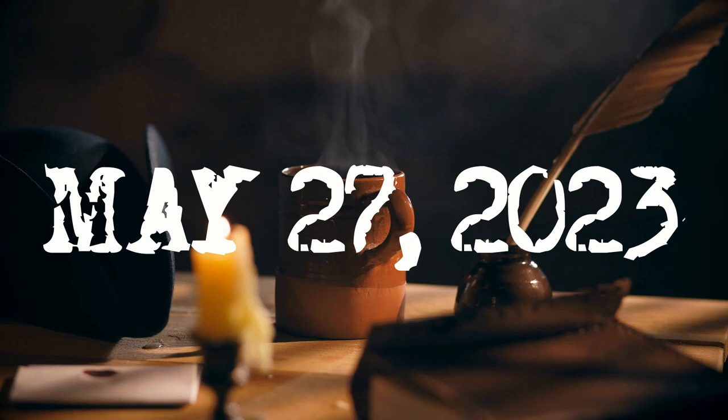Hello, and good morning. This is the Morning History Show for May 27th, 2023. I'm Dr. Sean Munger.